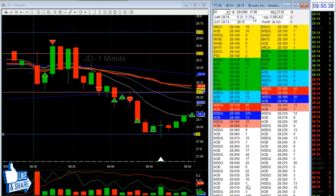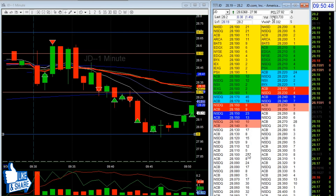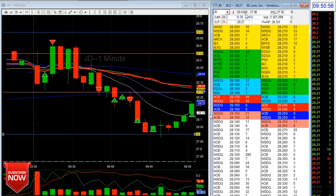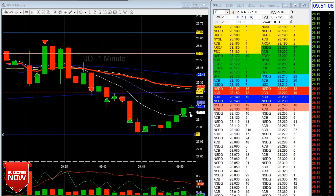Even though I saw big round numbers on the tape — like 2,010 — and it could probably go back, I got out anyway.